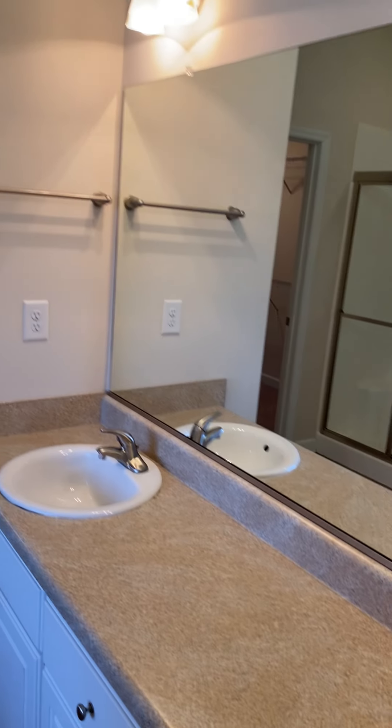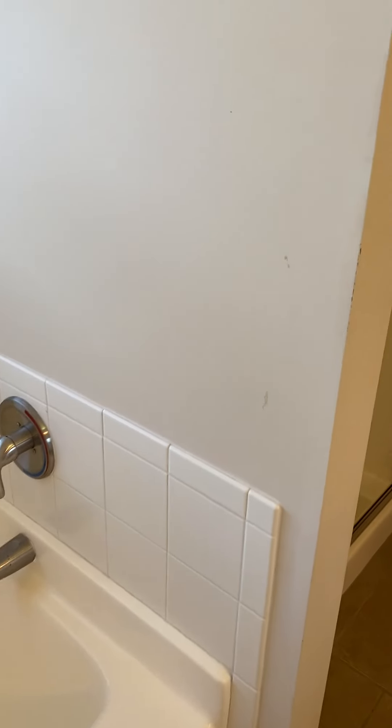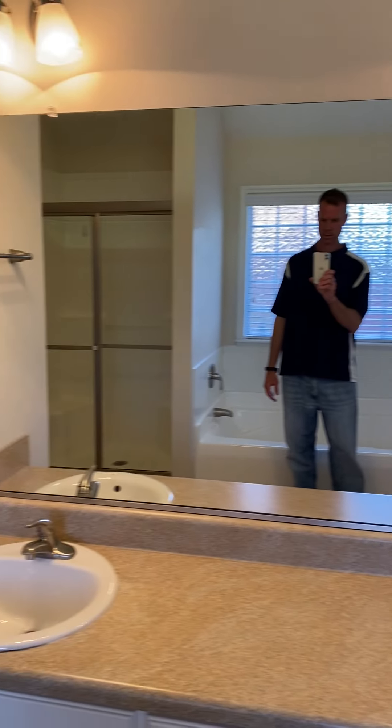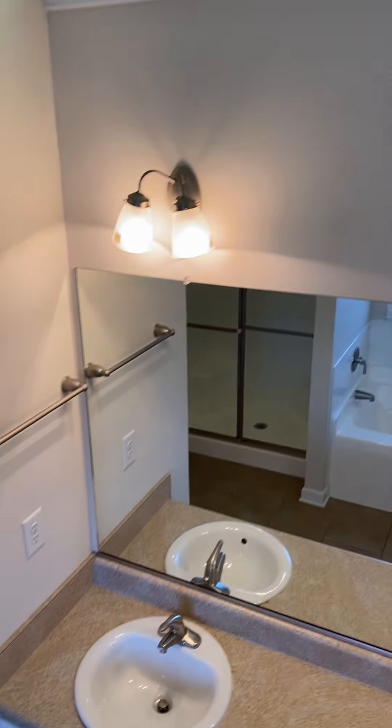Tile floor in the master bathroom. Dual countertops — not granite, just your basic Corian top. Tile floor. This is your garden tub — pretty big, a little bigger than normal, pretty clean on the inside, no major grout issues. Pretty good size sink area, cabinet space, and a little vanity lighting up there. Over here is your walk-in shower with a standard drain, a couple of seating areas, and a place for your soap.